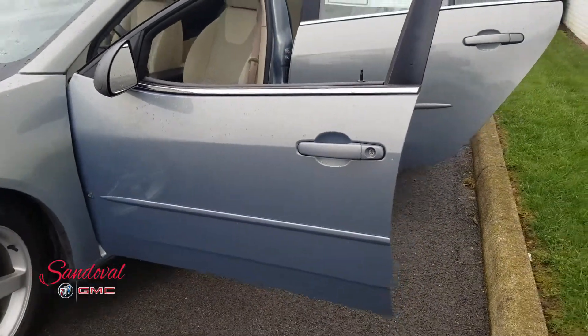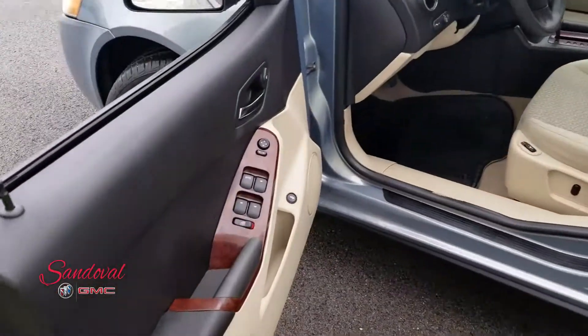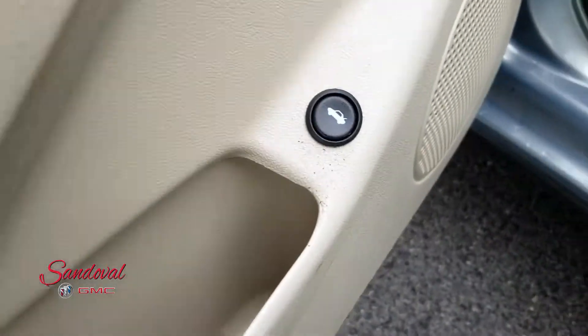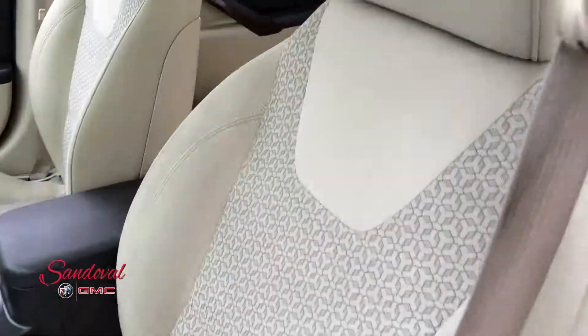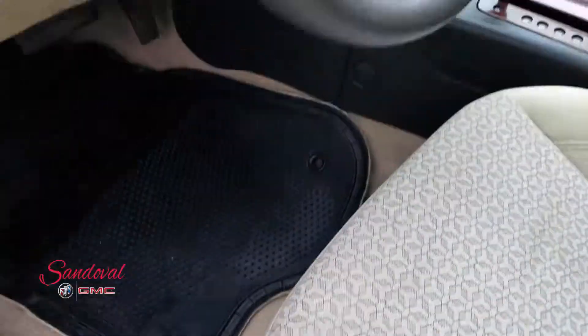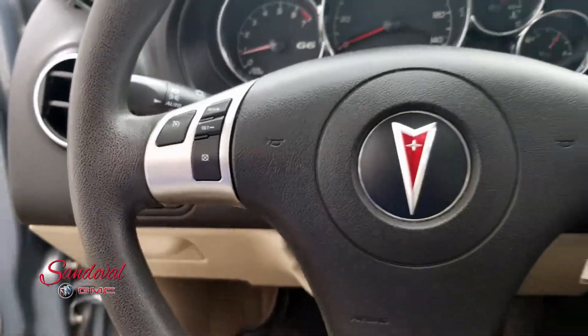Nice door panels. You got your power locks, power mirrors, trunk release, and tan cloth seats. These seats are heated. You got cruise control on the steering wheel.